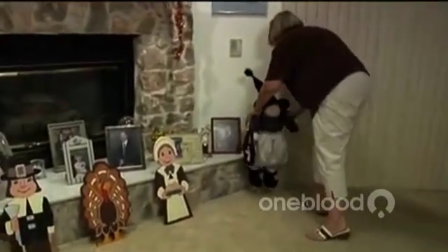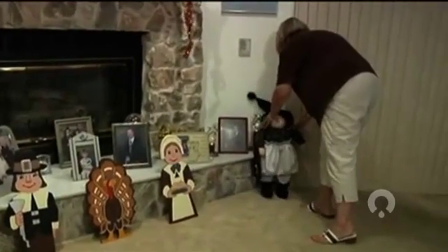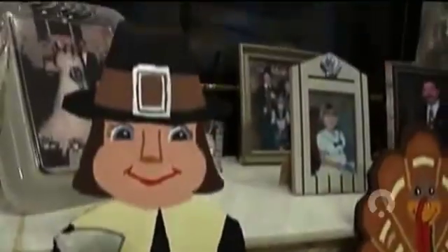Kimberly Taranowski enjoys decorating her house for Halloween. "I just love fall. It's my favorite time of the year." She appreciates just being able to set up her decorations, because there was a time not too long ago when she couldn't even walk across the room.